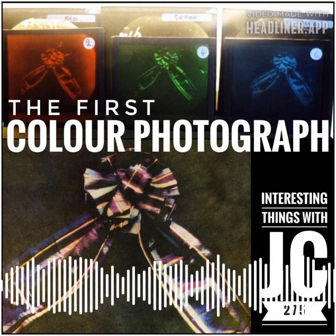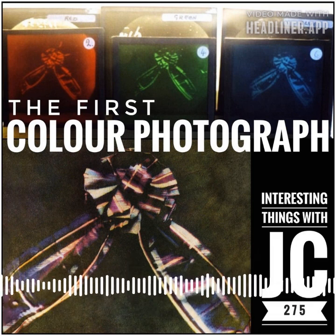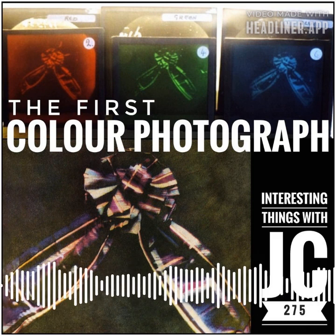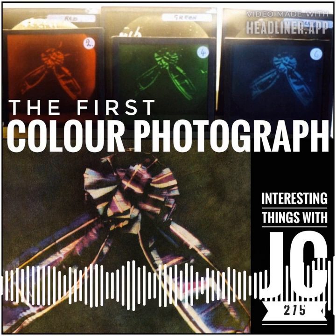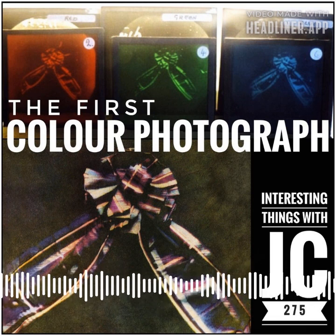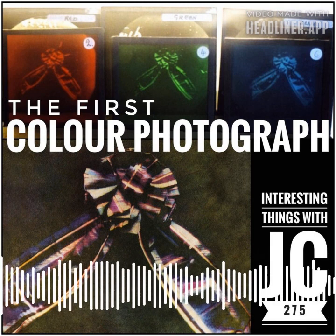The team of Maxwell and Sutton was a team that could not be beat. The three-color method, which is the foundation of virtually all practical color processes, was first suggested in an 1855 paper on color vision by Maxwell. It's based on the Young-Helmholtz theory that the normal human eye perceives color because the retina is covered with millions of intermingled cone cells of three different types.